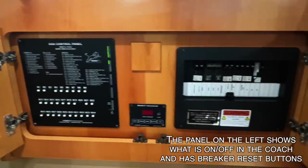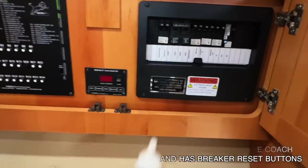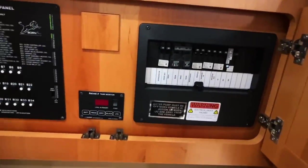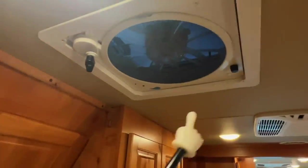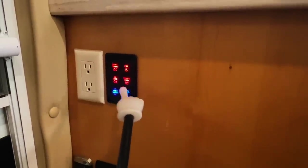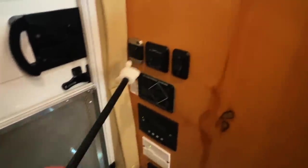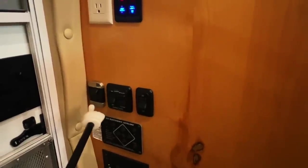We've got a big control panel here with lots of different goodies — tank monitors and everything right here, though these are notoriously finicky, so don't always trust them. We've got our fuse panel with AC breakers. This remote operates the fantastic fan in the ceiling, which has a rain sensor. Got light switches throughout the coach, and a light master so you can turn everything on or off, or control different sections. There's also AC power and a switch for the step that comes in and out every time you open and close the door.